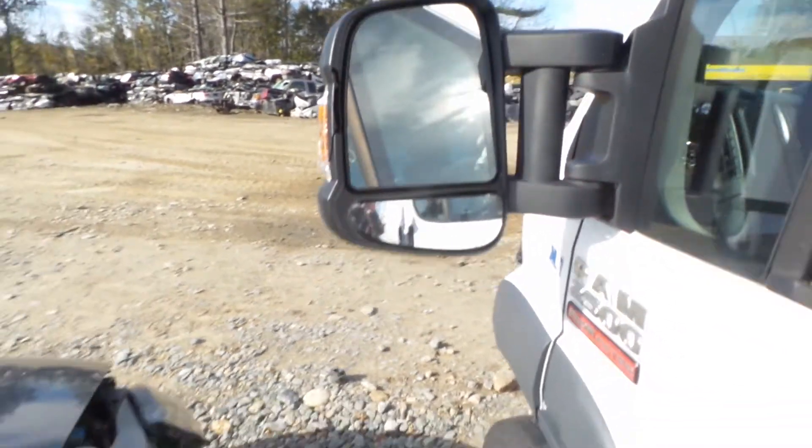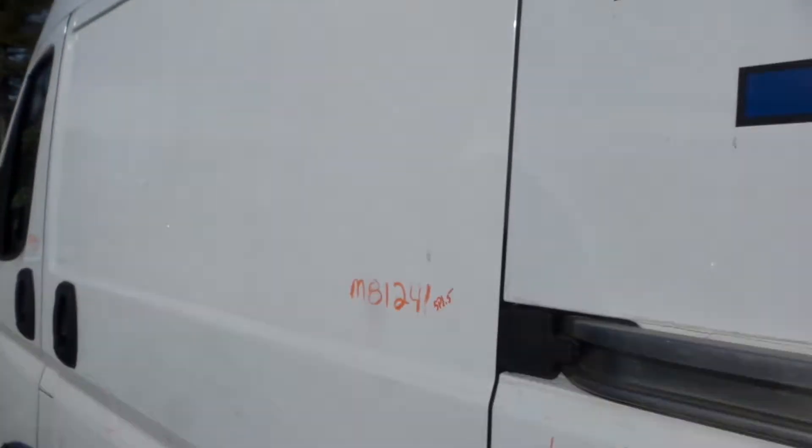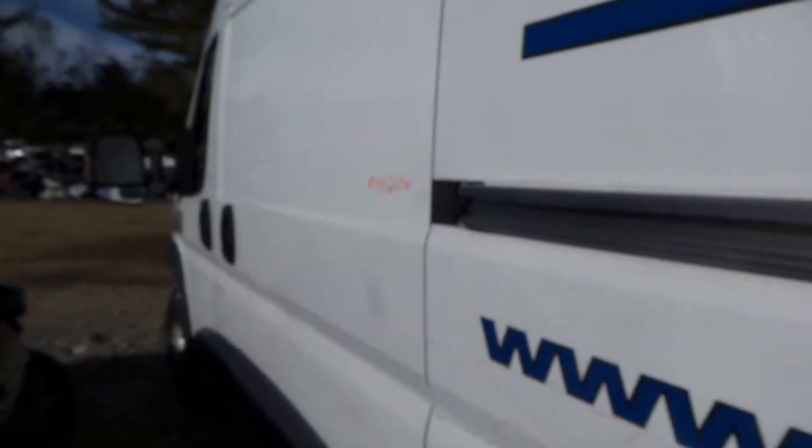We have good mirrors on this vehicle. We have an insurance quality left front door and left sliding door — there are a couple of pings and dings in it, but it is insurance quality and very usable, would make a great retail.